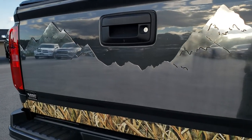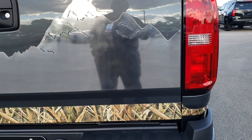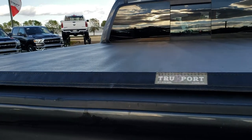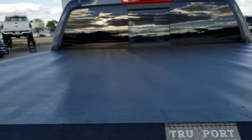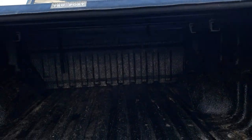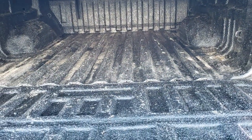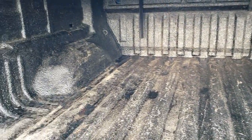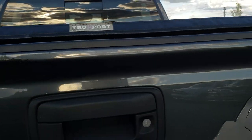It does have this metal mountain-scape on the back — that I believe is glued to the tailgate. You could remove the stickers below, but I think those mountains are there to stay. It has a truck support soft tonneau cover, shock-assist drop tailgate, and a spray-in bed liner — definitely protected well.